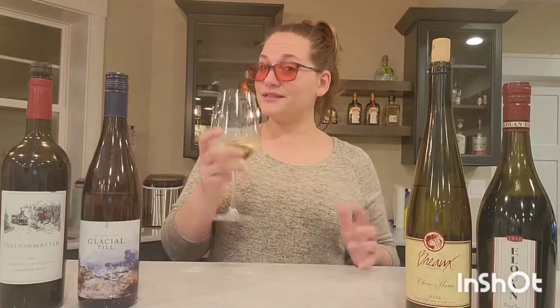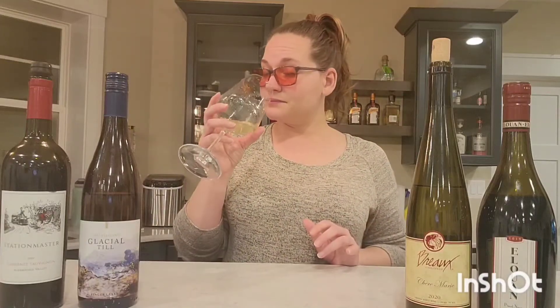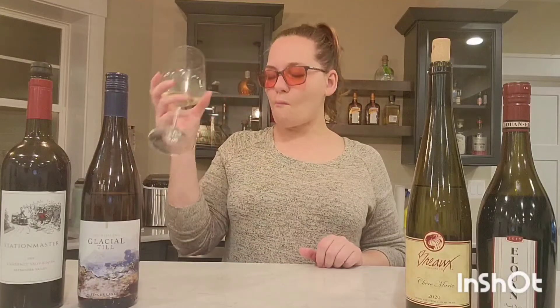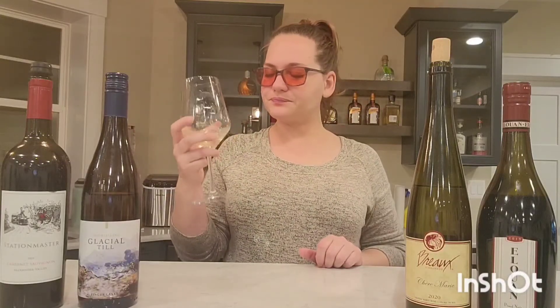Let's talk about some tasting notes. Let's give it a sip. Remember, smell it first. We're gonna take our first sip, we're gonna savor it, and then we're gonna take a second sip. Very sweet right off the bat, but the first sip is not the one we want to go off of — we want to go on the taste after that.